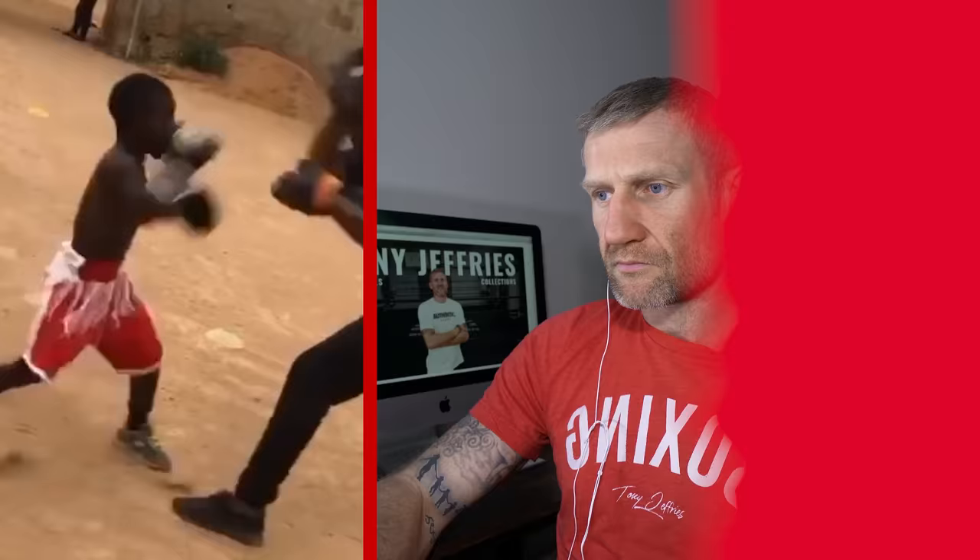Nice little double jab there, bit of defense — that's great. Look at that, them punches are flowing nice and every punch is hard, you can see the noise he's making. Putting power behind the punches, flowing really good. That was nice — uppercut, slip, left hook, roll, left hook. Watch this again: uppercut, slip, left hook, roll, left hook. Full space.